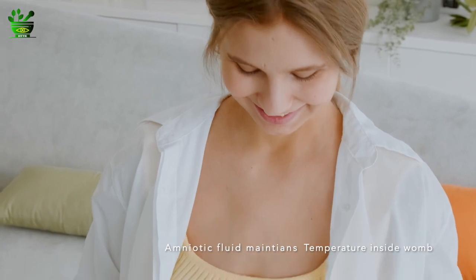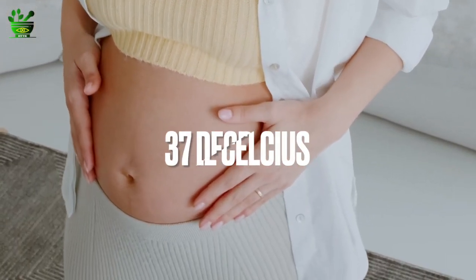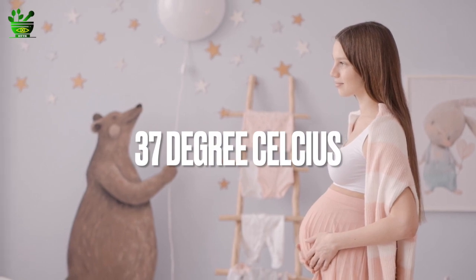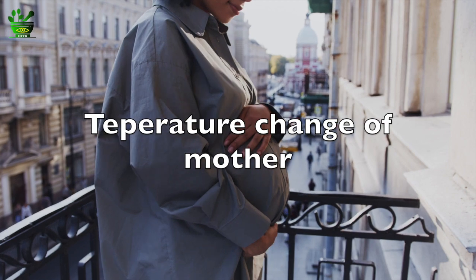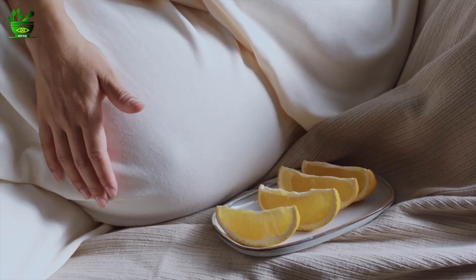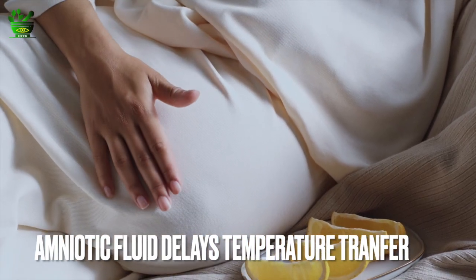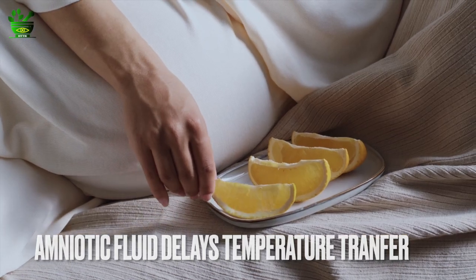Amniotic fluid is also very important because it maintains the temperature required for the proper development of the baby. The temperature inside the womb should be approximately 37 degrees, and maintaining this temperature is one of the prominent functions of amniotic fluid. Sometimes the temperature of the mother's body may change, and the amniotic fluid is there to delay this transfer of temperature, preventing the baby from experiencing a sudden temperature change, which is very harmful for the baby's development and health.